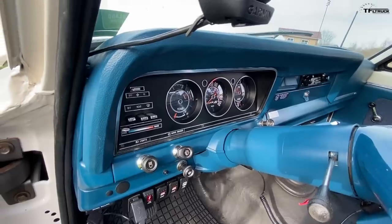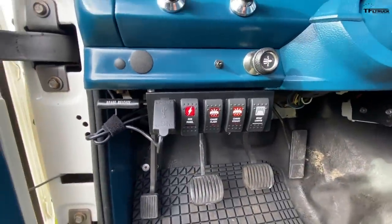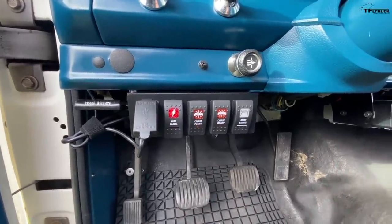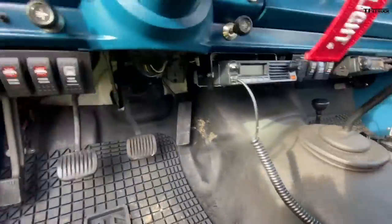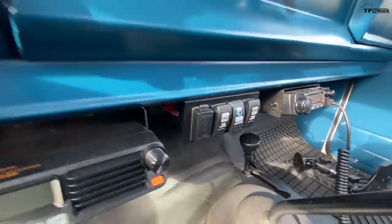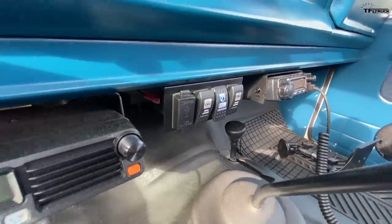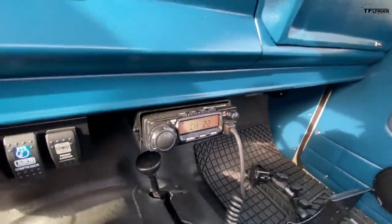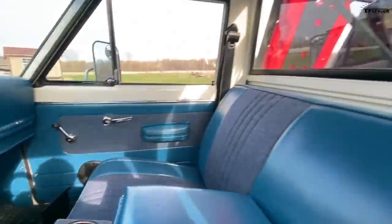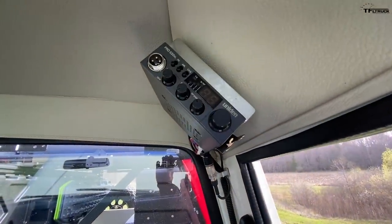The stock instrument cluster is unchanged. There's an accessory switch panel for the aux battery, chase lights, and the roof-mounted six-light bar. There's a ham radio, ARB front and rear locker switches, an ARB compressor switch, a GMRS radio, and up above the head in standard truck fashion, a CB radio.